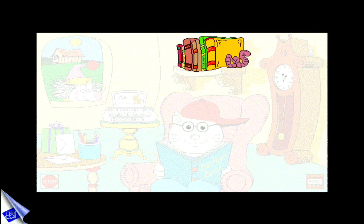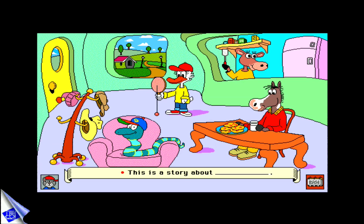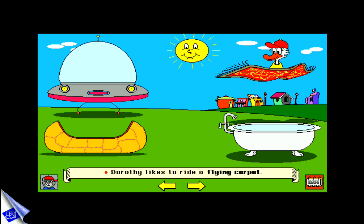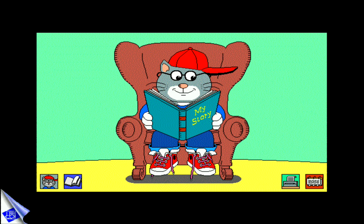In Make-A-Story, kids become authors as they send Bailey's friends on wonderful adventures. This is a story about Dorothy. Dorothy likes to ride a flying carpet. Once the story is completed, your child can print it out to share with you, or have Bailey read the story again and again.